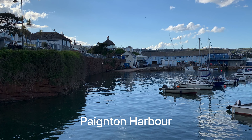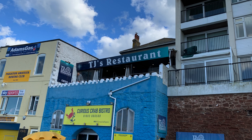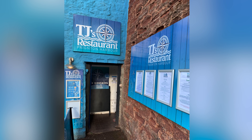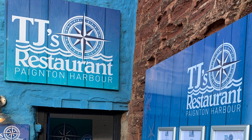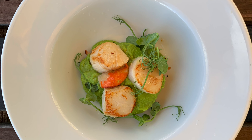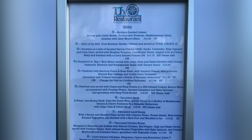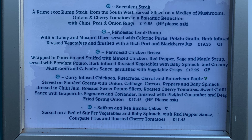Another place that we like is Payton Harbor, this small port where you can see the boats and the fishing boats. This is also where you have two fantastic restaurants that we tried. The first one is called TJ Restaurant, in front of the harbor, where you can have fantastic fish food that is delivered daily. I did a copy of the menu for you — the prices are quite reasonable and you can see the type of choices they have there.